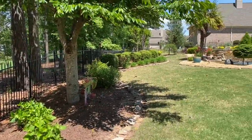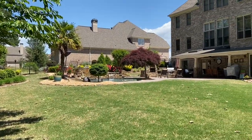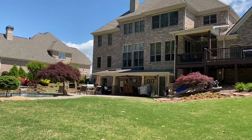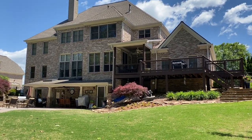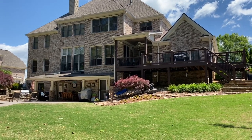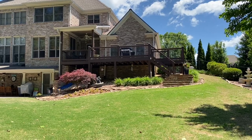Sorry for the extra noise — the neighbor is doing yard work — but this is the back of the house. There's a covered porch area on the deck there and a covered patio down below, and then an open deck with stairs coming down.